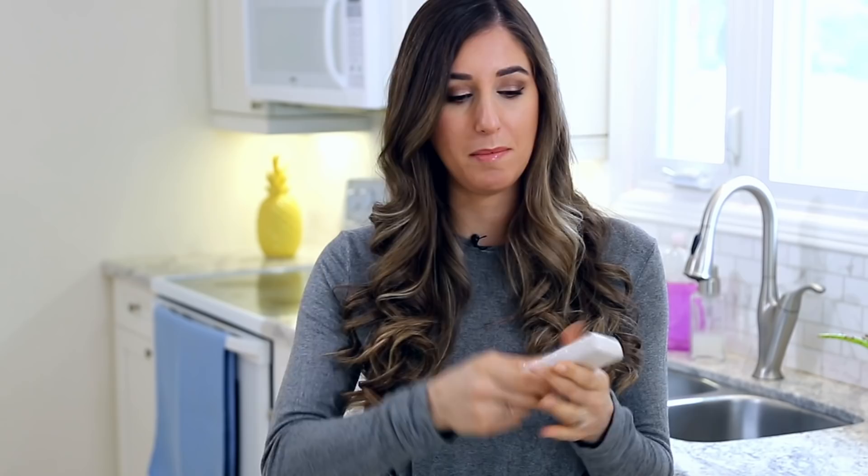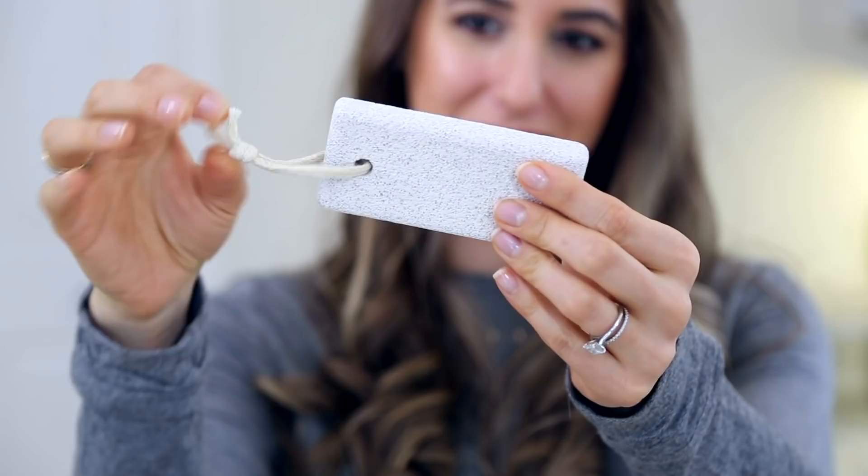If you've strolled down the beauty aisle of your local big box store lately, you've probably seen pumice stones for sale. They are a naturally occurring stone typically used for pedicures — great for removing dead skin off the bottom of your feet. They also have a lot of cleaning applications around the house. It's important to keep in mind that pumice stones are porous, which means they can never be fully disinfected. So have one specifically for pedicures and a separate one for each cleaning task.